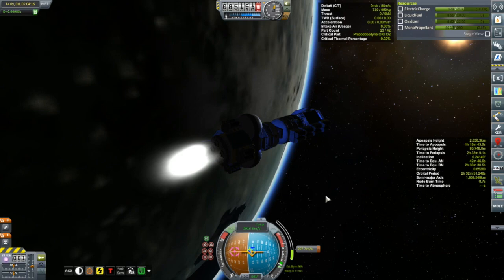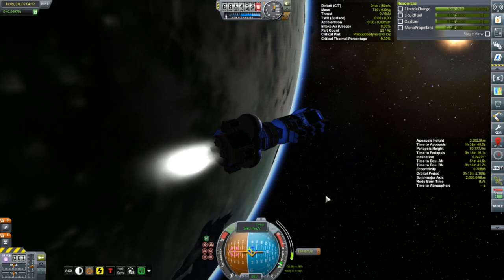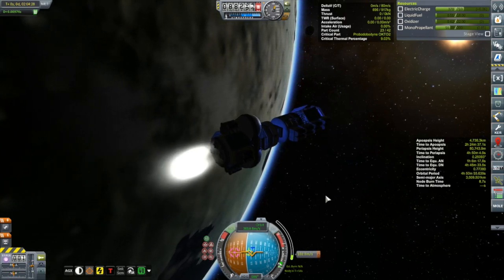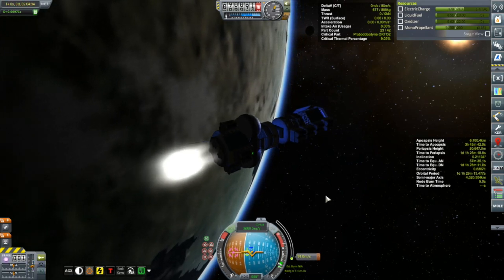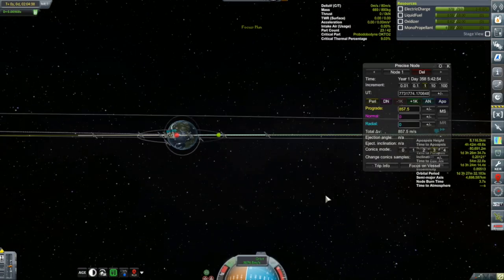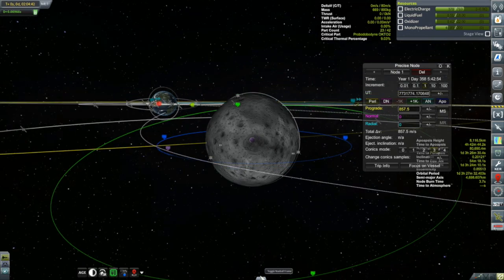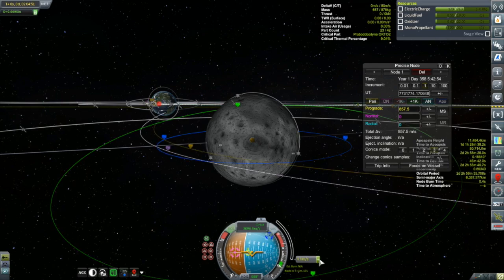The lower probe runs on monoprop — it's got four linear RCS stick-anywhere type thrusters, so I'm actually thrusting right now by holding down the H key rather than using the shift throttle-up key. The only downside is that Kerbal Engineer gets completely confused and can't give me any useful delta-v or thrust data. The upper probe runs on liquid fuel and oxidizer on one of those little Ant engines. There are actually two orbits — that's why I have two probes. The first is a blue equatorial prograde orbit, and there's also a green one at higher altitude but inclined in a retrograde direction.